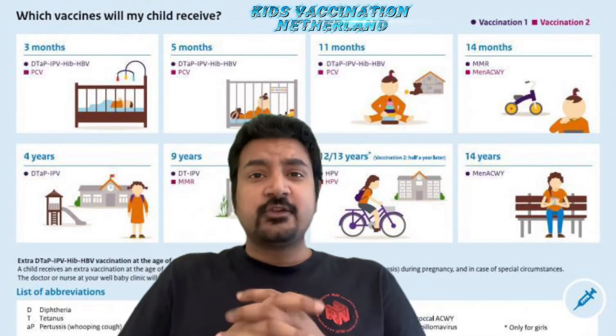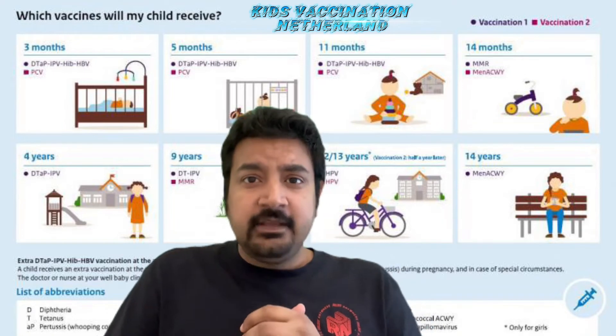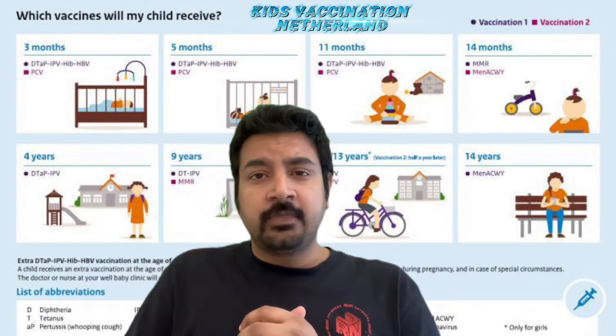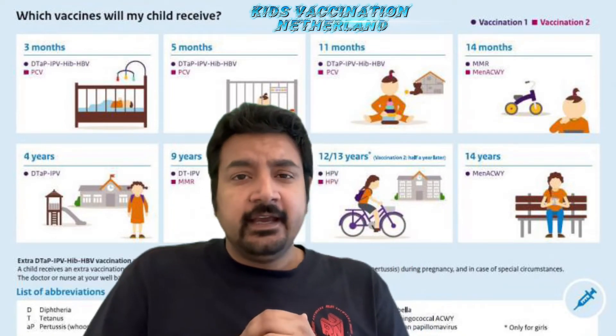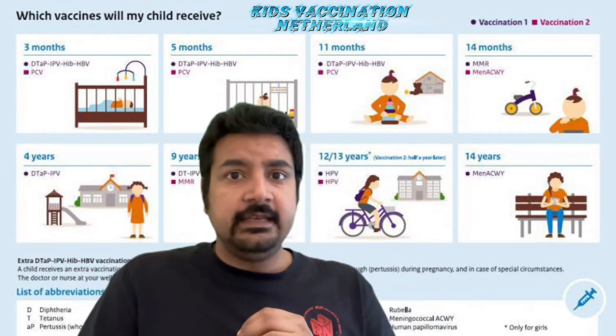Hello everyone, this is Anshuman, your travel buddy once again. And today I'm here with my new vlog, which is regarding the kids vaccination program here in Netherlands.